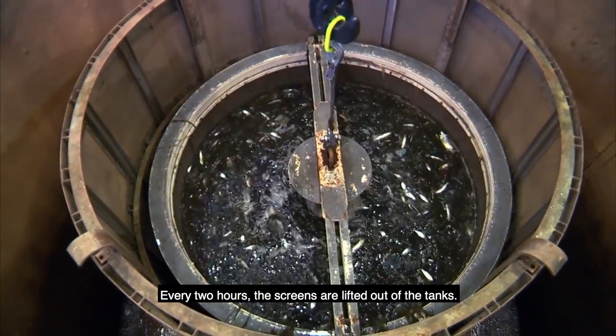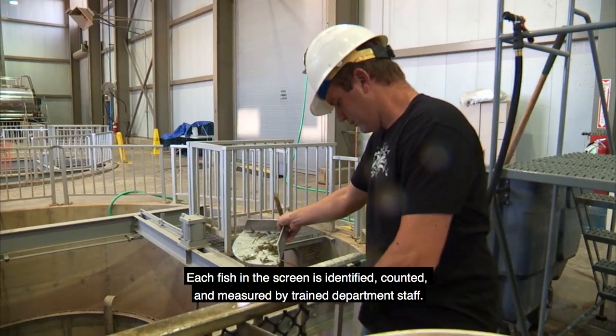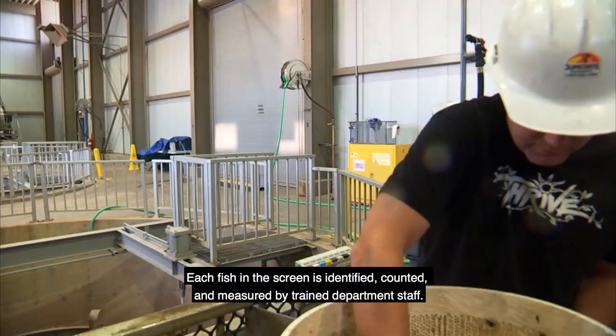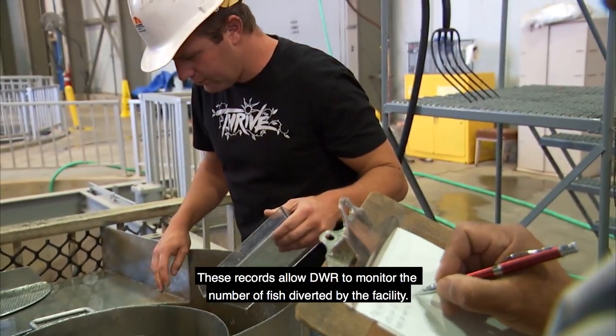Every two hours, the screens are lifted out of the tanks. Each fish in the screen is identified, counted, and measured by trained department staff. These records allow DWR to monitor the number of fish diverted by the facility.